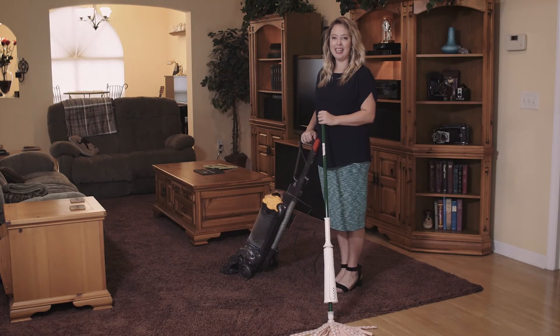Number three, you only have one chance to make a first impression. Keep your lawn mowed, neat and tidy. Number four, the floor should be cleaned. This means if you have carpet, it needs a good steam cleaning or vacuum. And if you have wood or tile floors, they need a good mopping.